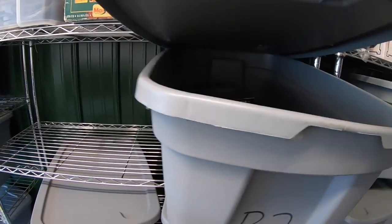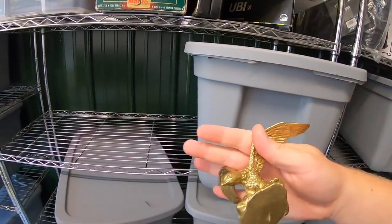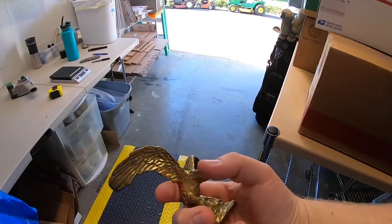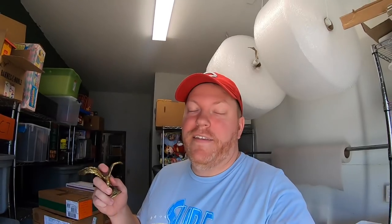Sold a brass bird — pretty sure it's an eagle. Picked this up for a buck at a garage sale. Sold for $9.99 plus shipping. Going to a viewer named Boz, who says my videos keep him motivated to keep on digging. Love hearing that — keep on digging, you never know what you're going to find!